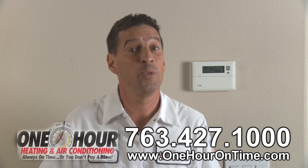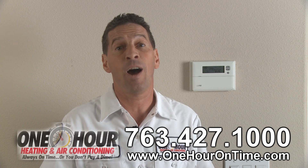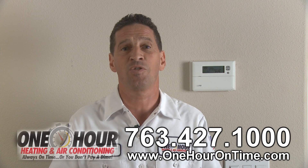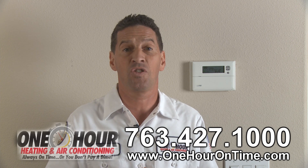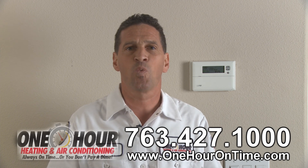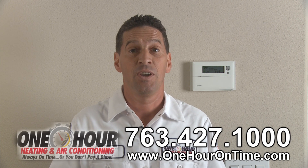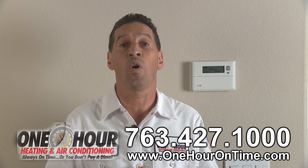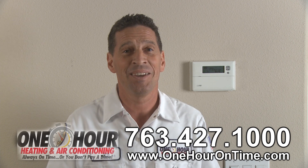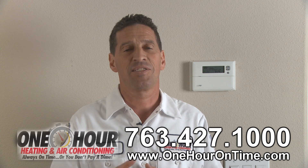Considering this person will be in your home, it would be nice if the technician is also well groomed, honest, polite, informative, and will give you options on how to improve your comfort. At One Hour Heating and Air Conditioning, we meet all of those stringent standards and more. It's why only one in 33 technicians who apply at One Hour pass our rigid standards. See what makes us different — give us a call and mention this One Hour TV episode on YouTube to receive an instant discount on our services. You can always count on receiving 100% satisfaction with One Hour Heating and Air Conditioning, guaranteeing you that we're always on time or you don't pay a dime. This is Jim from One Hour Heating and Air Conditioning and One Hour TV. Until next time, stay comfortable out there.